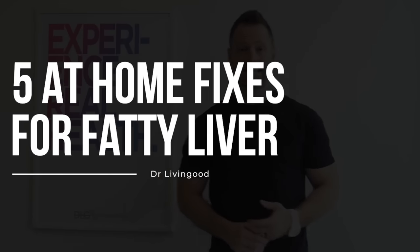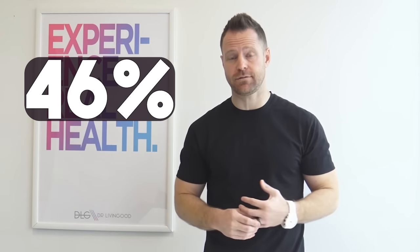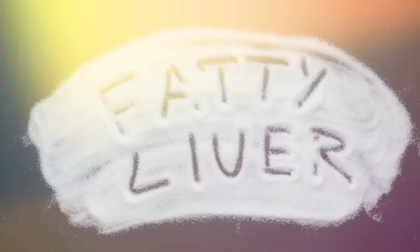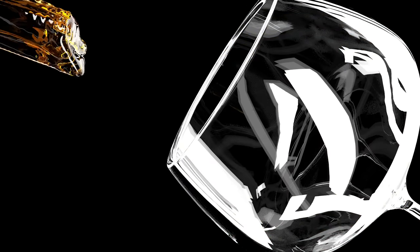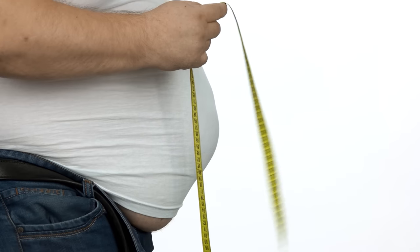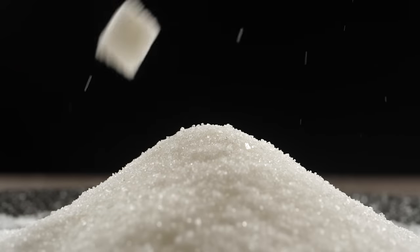Five at-home fixes for fatty liver conditions. 46% of Americans are struggling with it right now, let alone the number of people around the world dealing with a fatty liver. Sometimes this can be created by alcohol, but more commonly now, the explosion of obesity, overweightness, and too much sugar consumption hitting your liver is making it fatty.